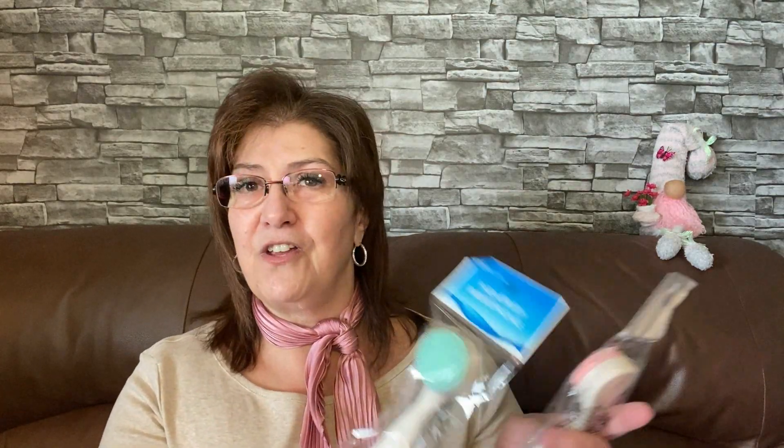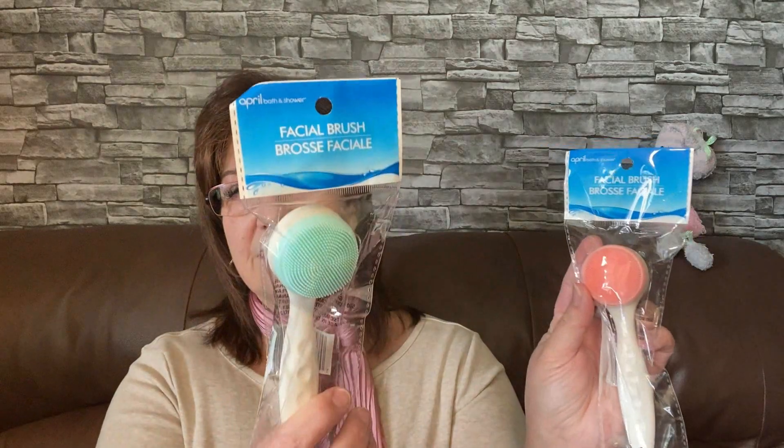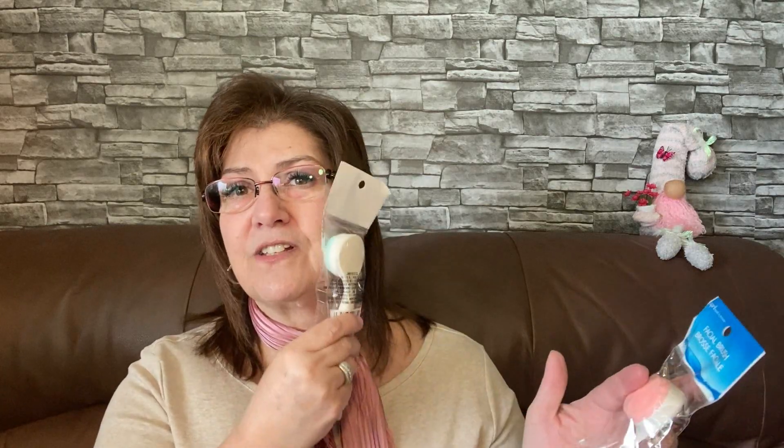I picked this up for myself — it's a facial brush. I love to scrub my face every morning and I thought this would do really well. I did pick up two of them; they feel super soft. This is by April Bath and Shower. It's a nice little addition — put your cleanser on your face and scrub it in with this. So soft!